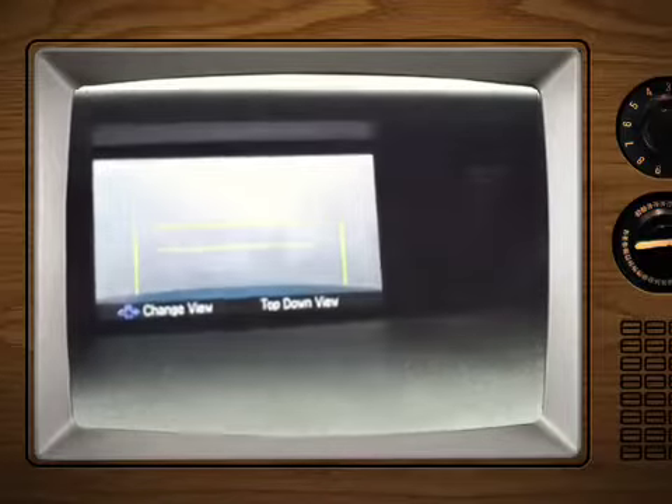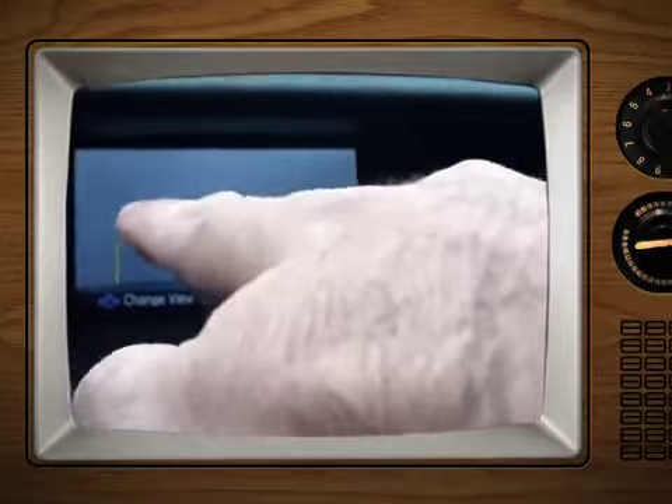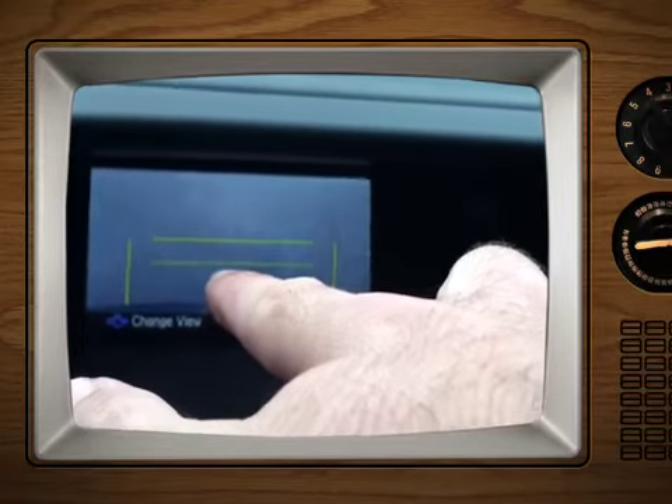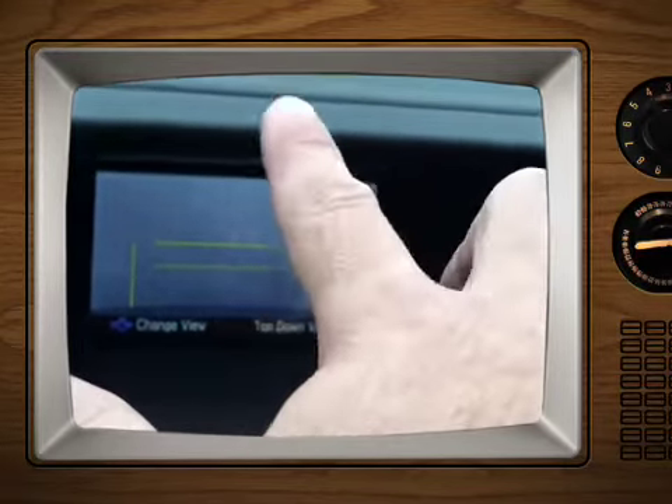When you're backing into your garage, you get a top-down view. The cool thing is, if your garage wall is right there, as long as you're not past that dotted line, you know you can open the tailgate and not hit the wall.